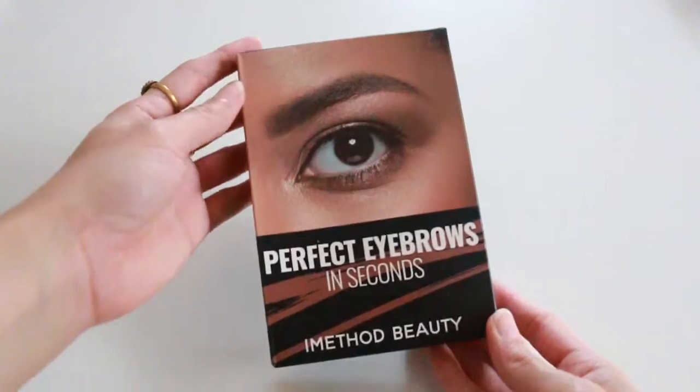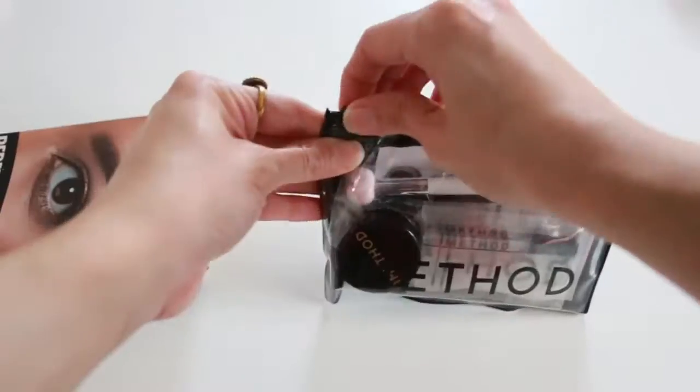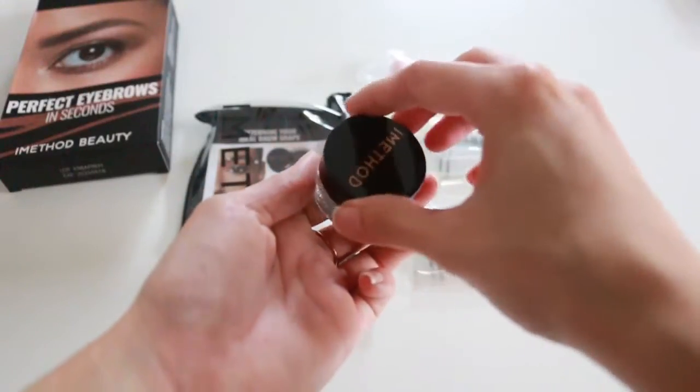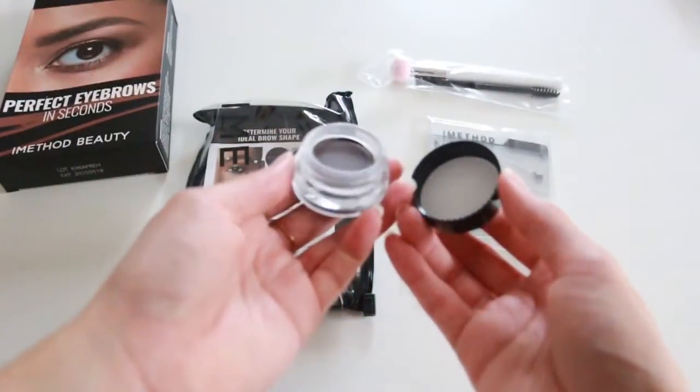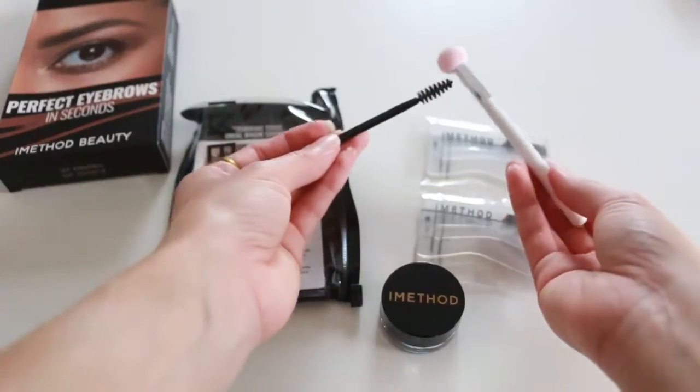If you know me, you know I do my eyebrows a certain way — instead of a pencil, I use the stencil and fill it in with powder and a brush, which is so easy and convenient. I don't have the patience to draw it in with pencils. This kit is similar to what I do — it includes the powder, the stencils, and the applicator. I think this is a great gift, even for yourself or someone you know.